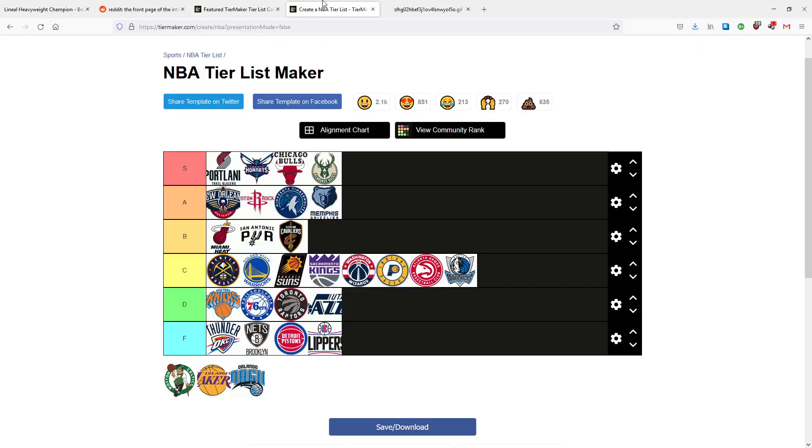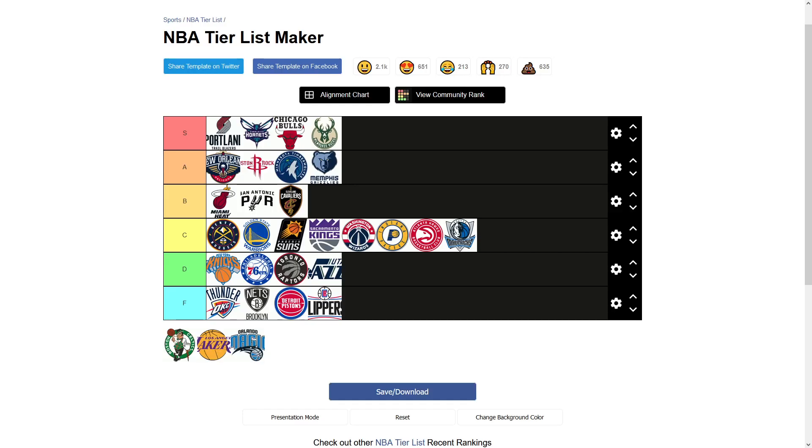The Boston Celtics — a classic team with a classic logo. Come on, right? You have the leprechaun giving you a little wink, twirling the ball on his finger. He has the shamrocks all over his vest and bow tie, he has his little cane. And that's one of the best logos in all of sports — even ignoring the circle. That's classic, that's iconic. I love that it's persisted so long. I had to put that at the top of S tier.